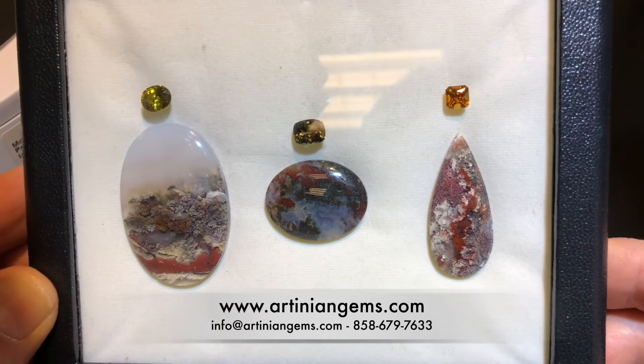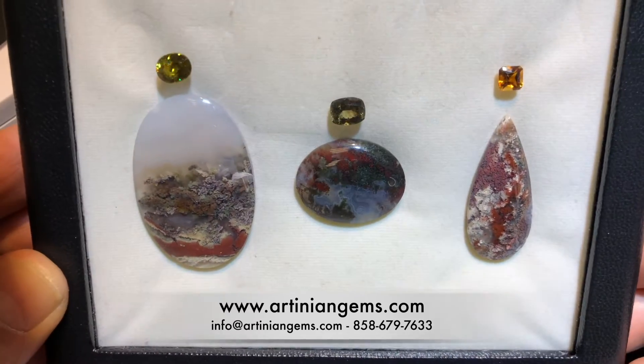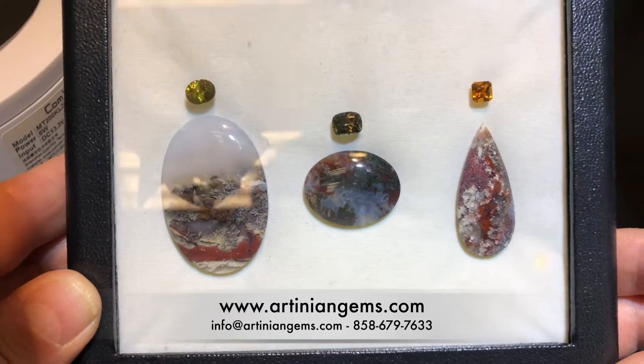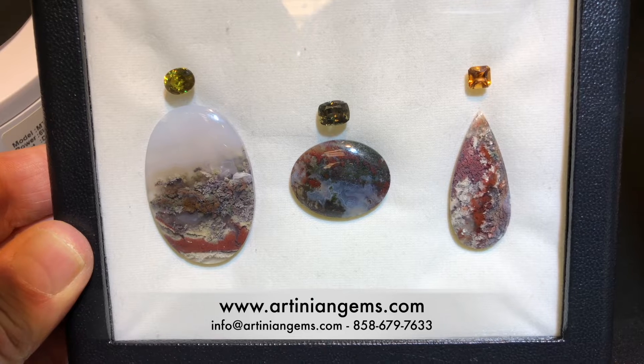And on the right is a kind of a golden tourmaline, which is unusual, 0.97 carat, only $350. So these are awesome sets. If you're interested, reach out to us and we'll fix you up.